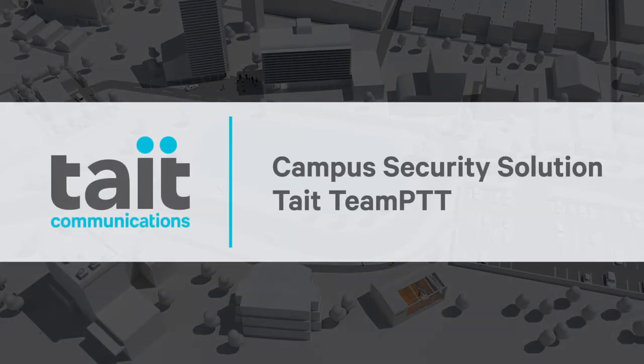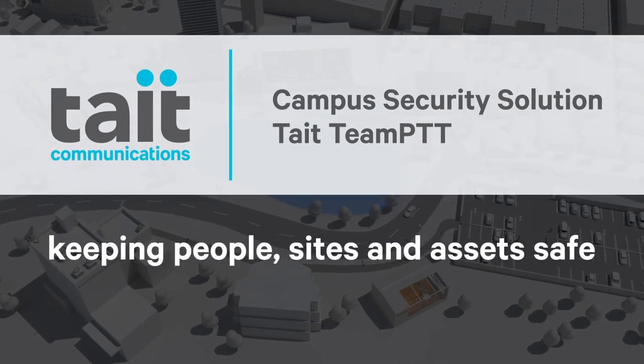Tate communications — keeping people, sites and assets safe.